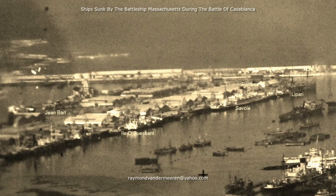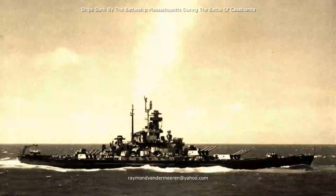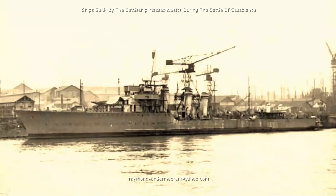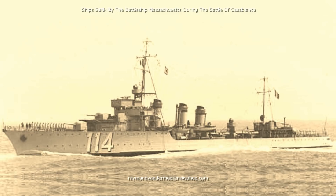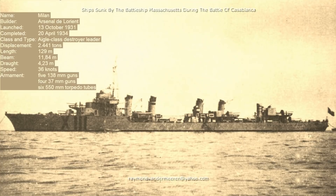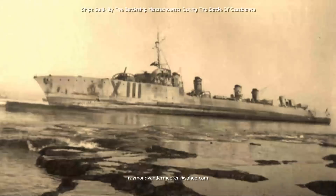While the Massachusetts was firing at the Jean-Bart, French warships left the harbour of Casablanca to attack the United States landing force. The battleship Massachusetts, the two cruisers, and the destroyers turned around to protect the landing force. After the destroyer Fougeux was hit by shells from a United States Navy cruiser, she was hit at 20 minutes before 10 by a 16-inch shell fired by the Massachusetts and sank a few minutes later. The destroyer leader Milan was already damaged by United States Navy warships when she was hit 5 minutes before 10 by a 16-inch shell fired by the Massachusetts and had to be beached to prevent her from sinking in deep water.